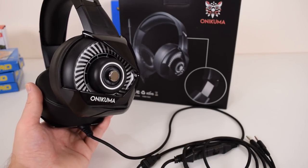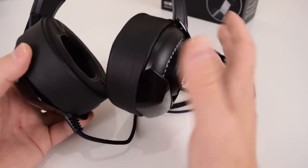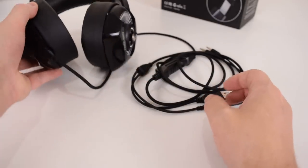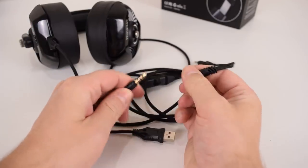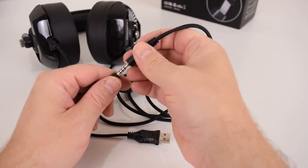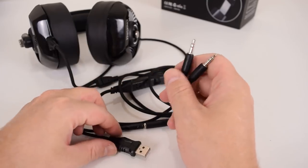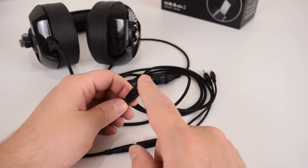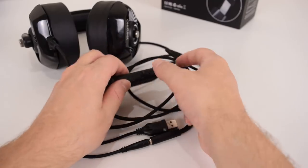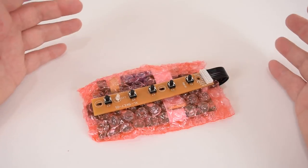A rep from Onikuma asked if I wanted to check out one of their gaming headsets — priced at around $28 with LED lighting. What I liked is how comfortable they are; I watched a whole movie without any discomfort. It includes an adapter: the TRS connector works in a PlayStation 4 controller, while on PC you use the adapter for standard microphone and headphone ports. The USB connection just powers the LED lights and provides a volume control and microphone mute button.